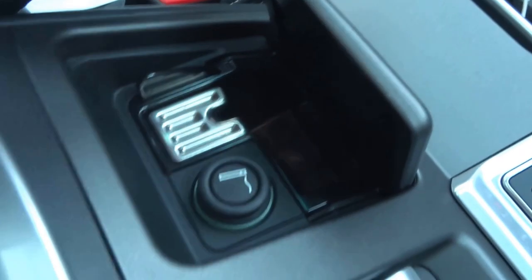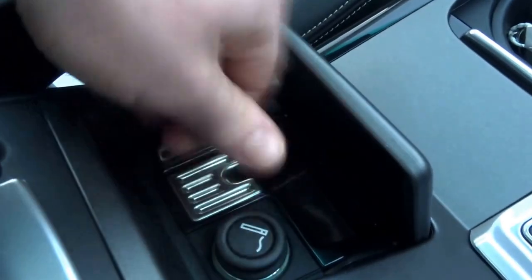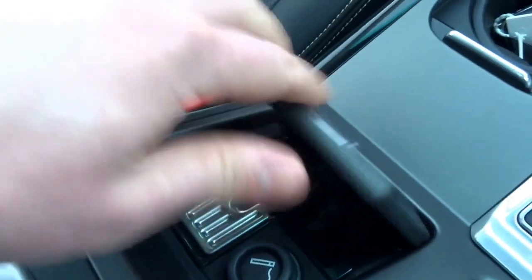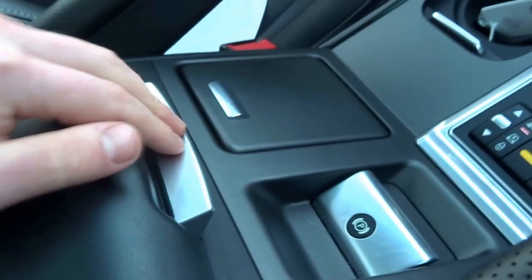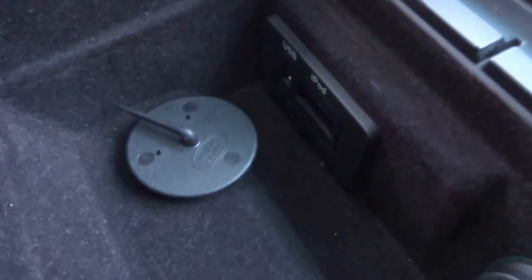The ashtray has never been used — non-smoker previous owner. There's also an electric handbrake. In the middle you've got some storage and additional storage underneath, with iPod and USB inputs, plus another 12-volt socket.